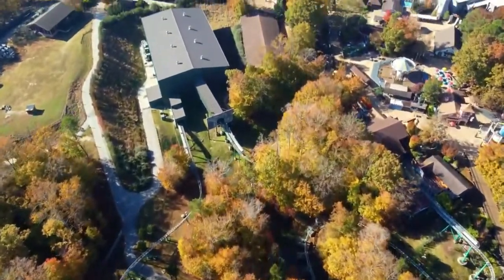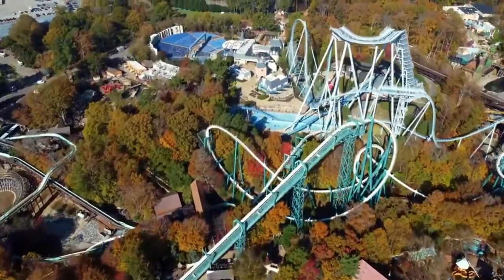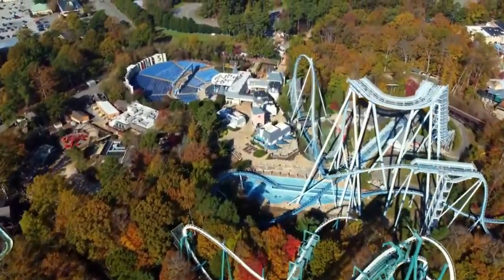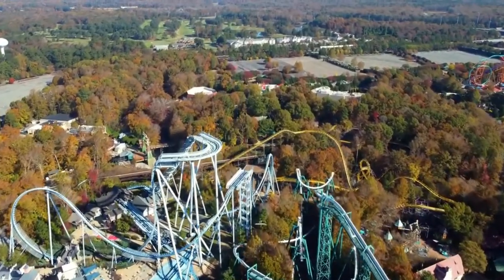Busch Gardens Williamsburg: 8 coasters, tons of scenery, and absolutely a great time. Today I'm going to be telling you how to ride all the coasters at Busch Gardens Williamsburg and get all the credits.